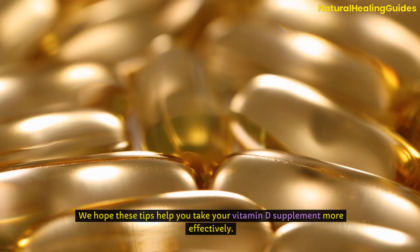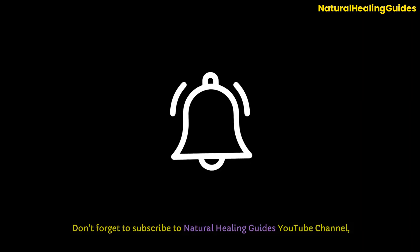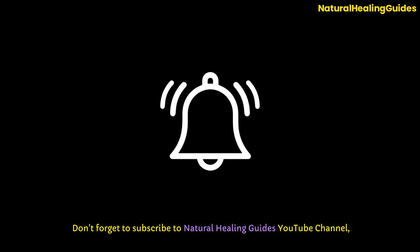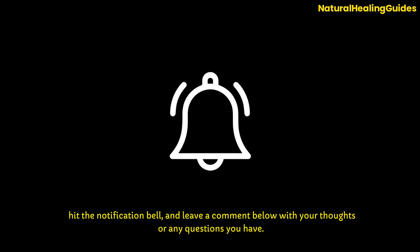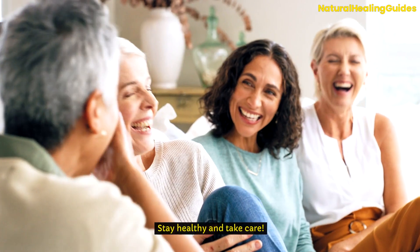Thank you for watching. We hope these tips help you take your vitamin D supplement more effectively. Don't forget to subscribe to Natural Healing Guide's YouTube channel, hit the notification bell, and leave a comment below with your thoughts or any questions you have. Stay healthy and take care.